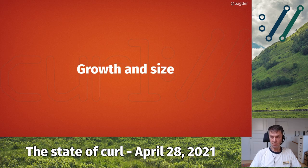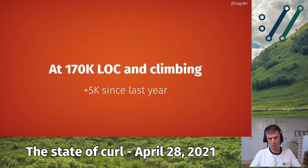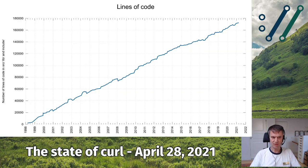Growth and size. The curl project keeps growing at a pace we've established since a long time. We're now at 170k lines of code and climbing — we've added about 5,000 lines of code since last year. This graph shows just the source directory, lib directory, and include directory, so this is production code. You can see a fascinatingly linear growth. We actually shrunk a little bit in 2020 and then caught back up again. It is amazingly linear overall since almost the year 2000.